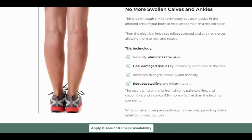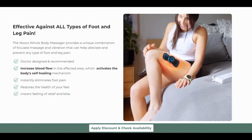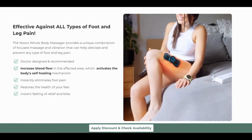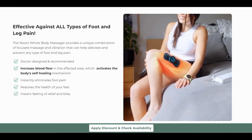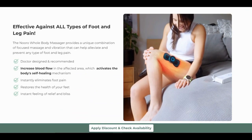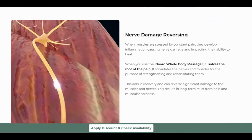Before we go any further, there's a crucial piece of information you need to know: it comes with a 90-day satisfaction guarantee. That's right — you have a generous 90-day window to try it out and decide if it's the right fit for you. If for any reason it doesn't meet your expectations, you can reach out to the Neuro team and they'll make it right.